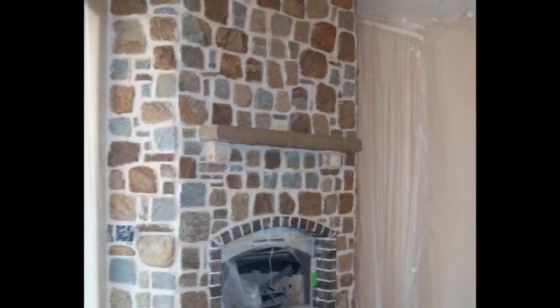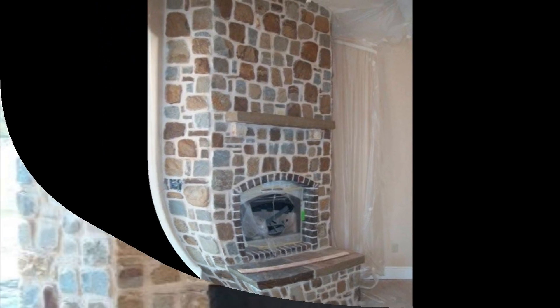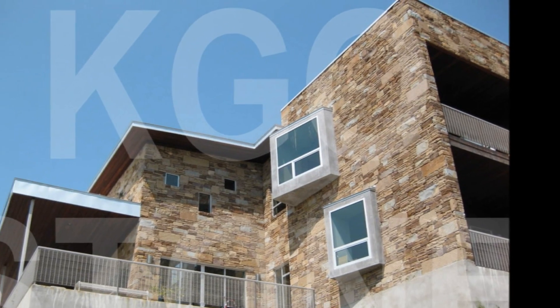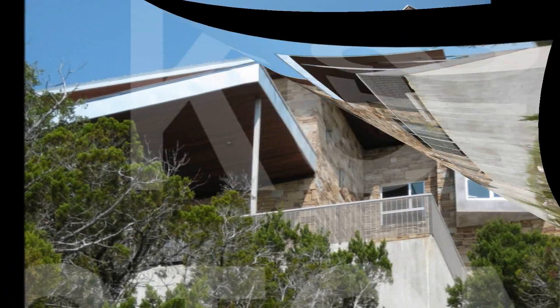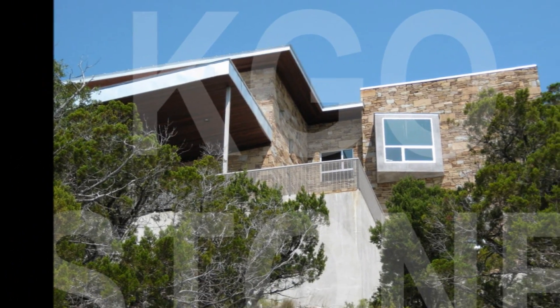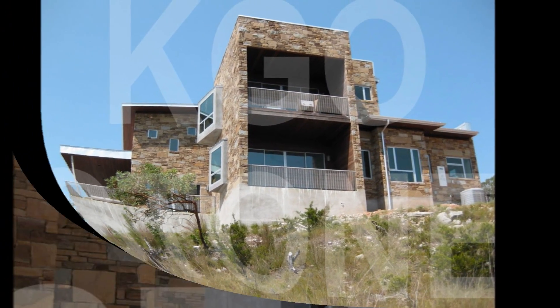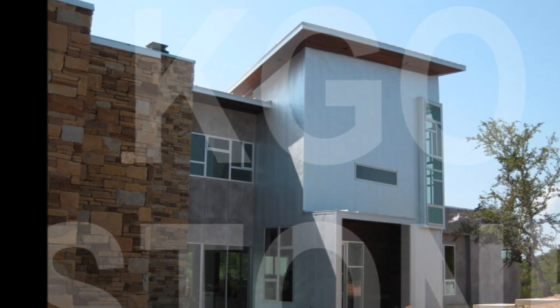For more information on our Millbourne Sandstone, please give us a call at 360-573-0272, or log online at www.kgostone.com and click on the Millbourne Sandstone Selection. We look forward to helping you with your project.